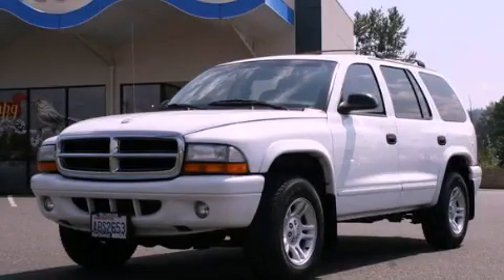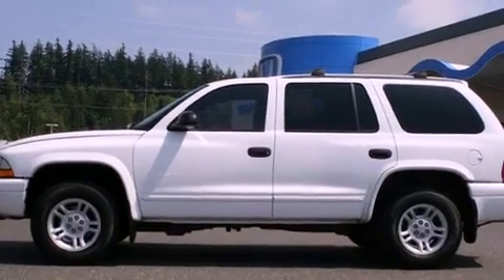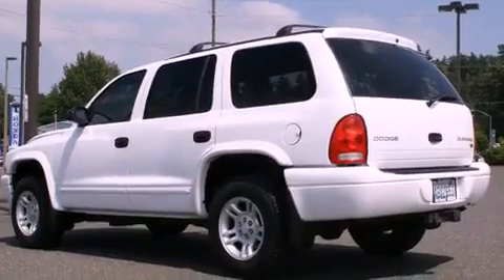This is a 2003 Dodge Durango, a vehicle with safety, comfort, and space. It has a 4.7-liter eight-cylinder engine, automatic transmission, and four-wheel drive.